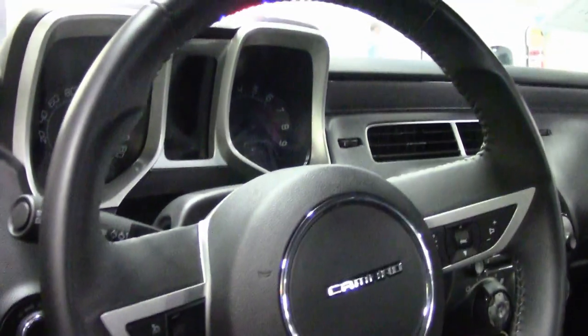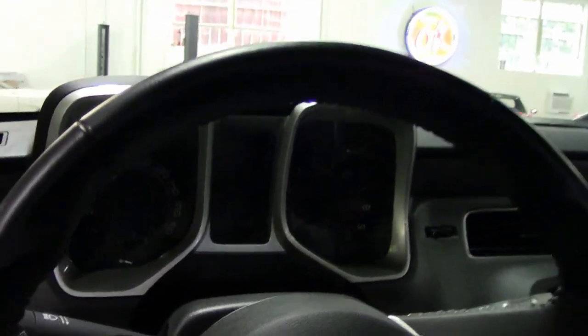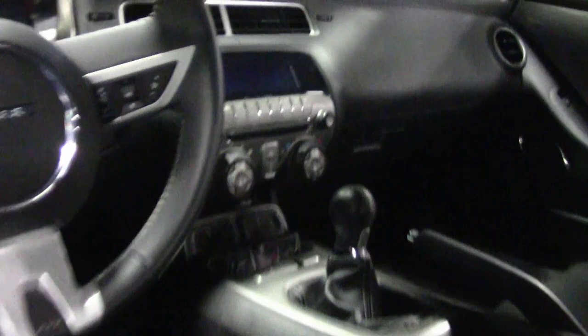This Camaro comes highly optioned with the 2SS package, RS package, and rare ground effects package. Take a close look at this car online and view beautiful pictures at buyavet.net in great detail.